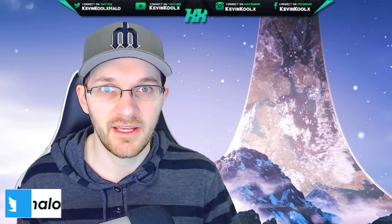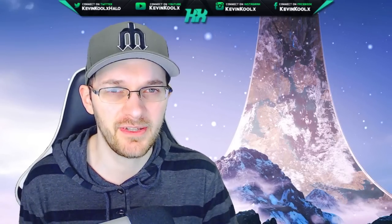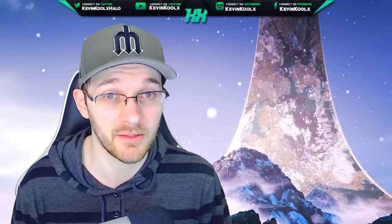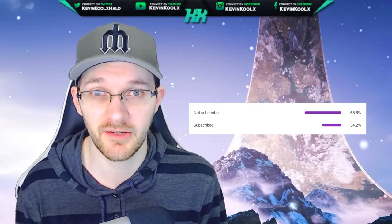How's it going everybody? It's Kevin here once again, giving you another news and informational video when it comes to Halo. If you like these kind of videos, make sure you tap that like button. If you want to catch up to date with everything going on with Halo as we ramp up to the release of Halo Infinite, make sure you tap subscribe. Let's get right into the content.